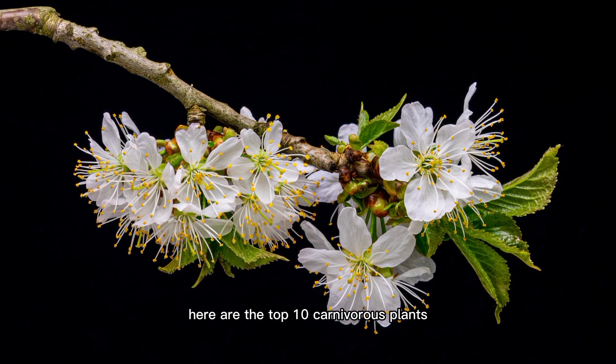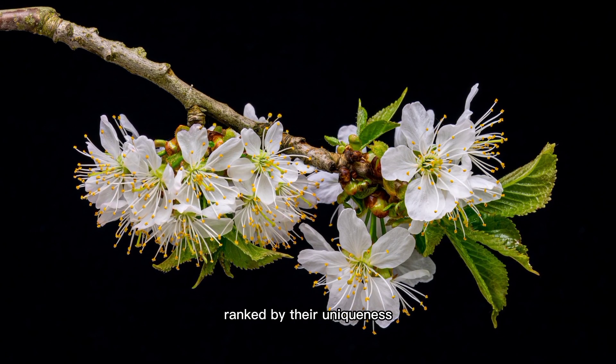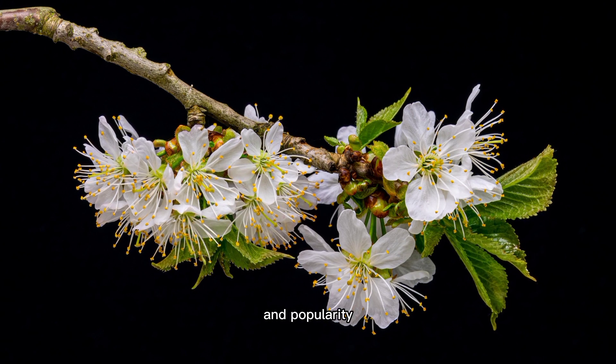Here are the top 10 carnivorous plants, ranked by their uniqueness, effectiveness, and popularity.